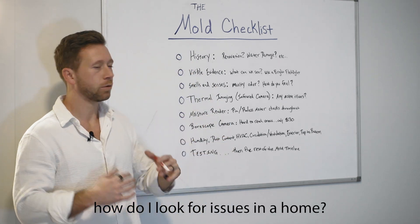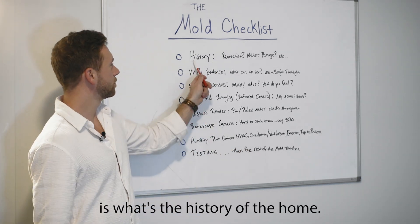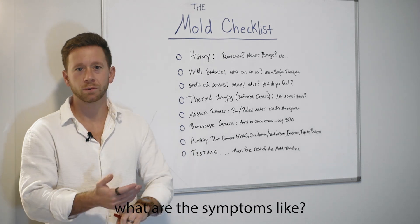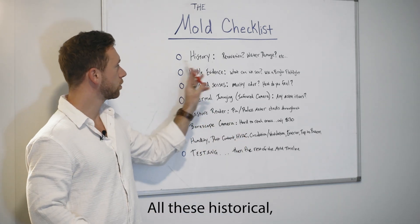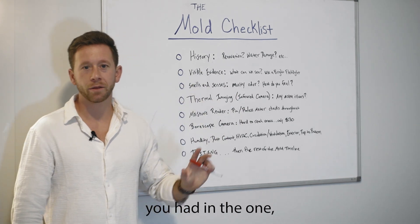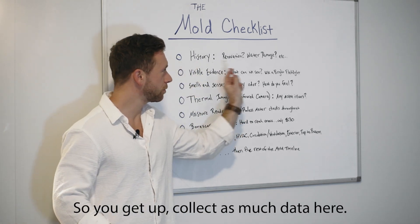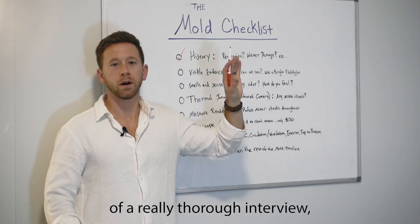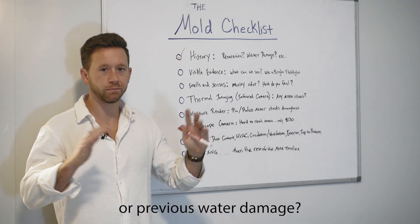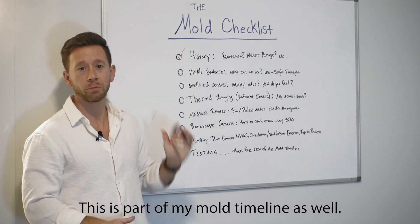So the mold checklist — how do I look for issues in a home? We'll call this the client interview, like you would at a doctor's office: what's the history of the home? Any renovations? Is there water damage? I have all this in my questionnaires. We want to know what are the symptoms — do you feel different in the home versus out of the home? These historical pieces of information are so important. If I hear about three leaks in the master bedroom or bathroom area, I'm already getting warmer on a potential issue. Collect as much data here: history of the home, renovations, whether things were covered up, current or previous water damage, how owners kept the home, maintenance steps, and whether there's a new HVAC system.